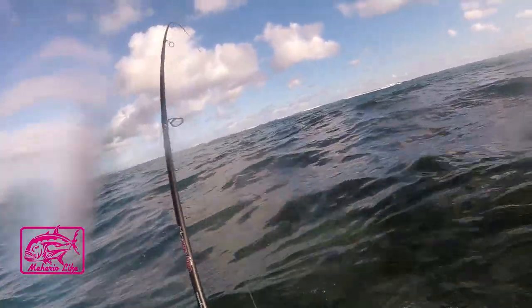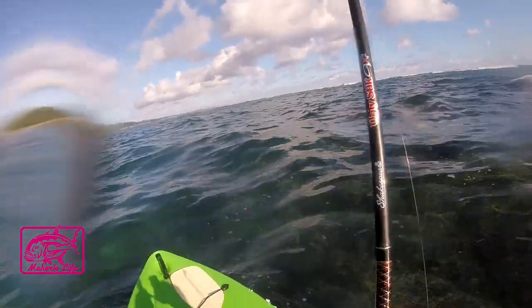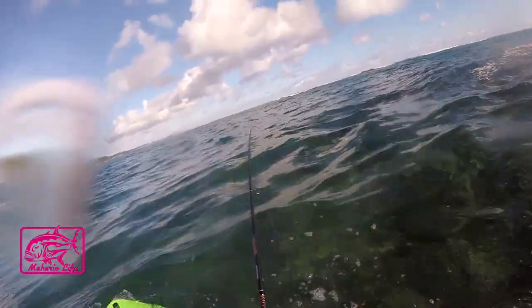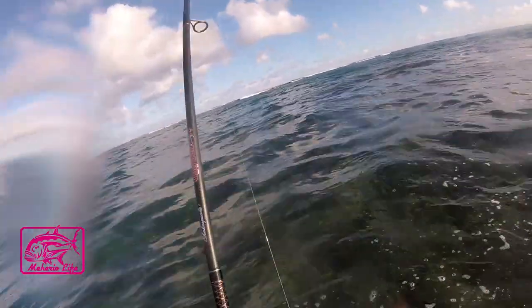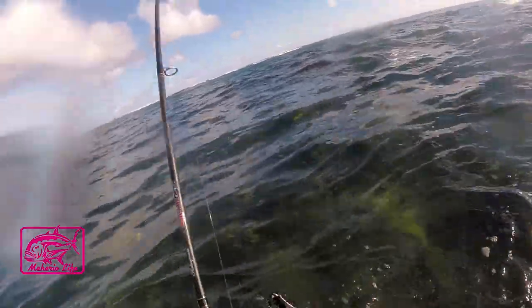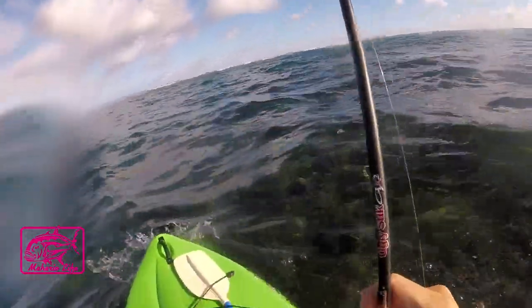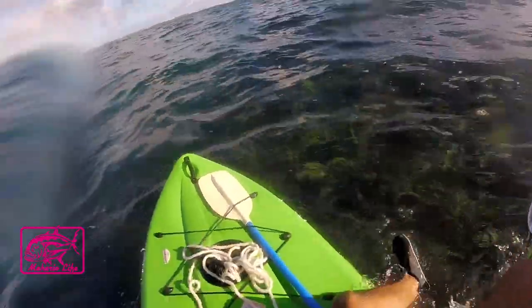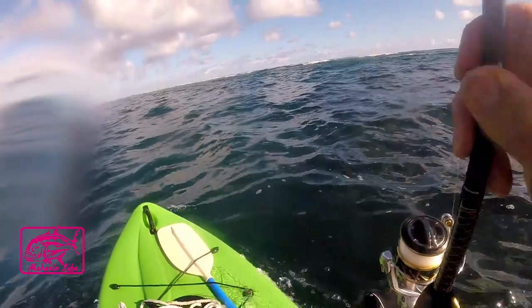Okay guys, fish on! First throw right out here. Just going to let them go a little bit. I got him good because it's a single hook. Definitely a papille. I'm going to let him fight a little bit. He's got all this weight he's got to push. Yee-hoo!